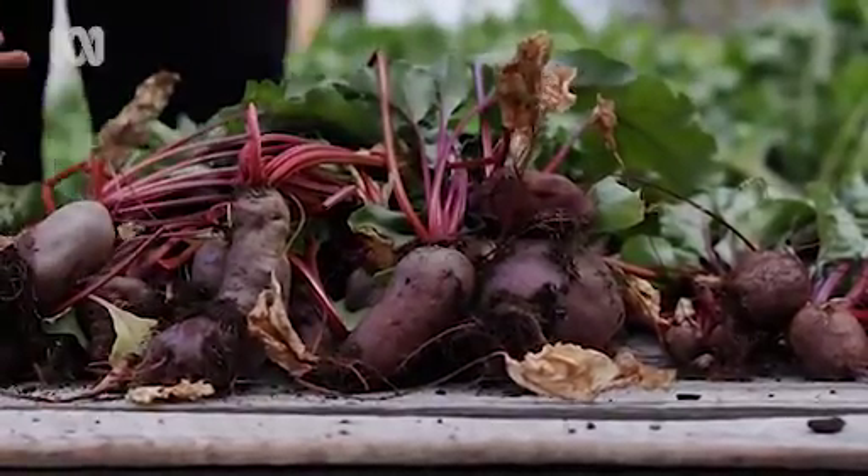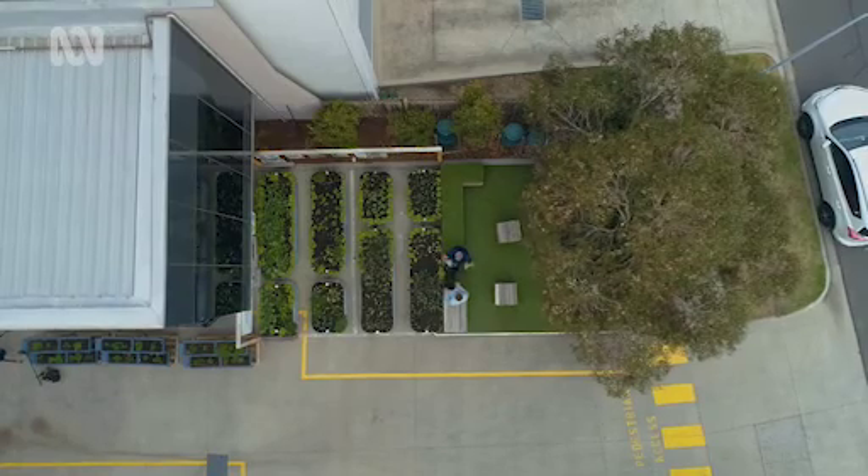Everyone understands how big a car space is, so we set ourselves a little target to try and grow 150 kilos of produce out of one car space in one year.